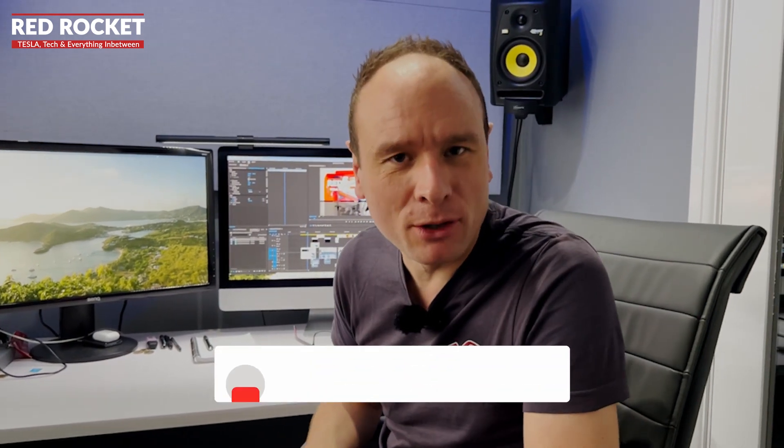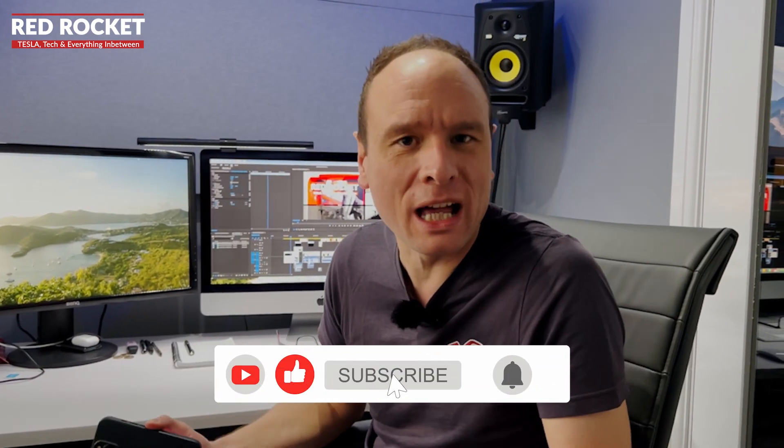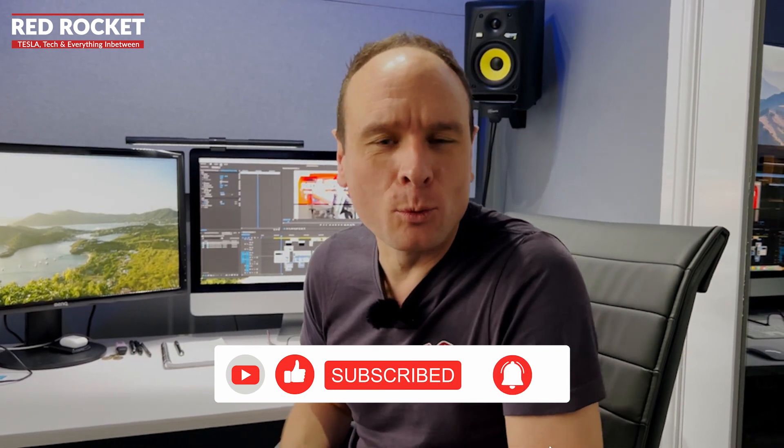Welcome back to the channel and thanks so much for joining us. If you're new to the channel, don't forget to hit the subscribe button and click the bell notification to hear about all our new content and when it's released.